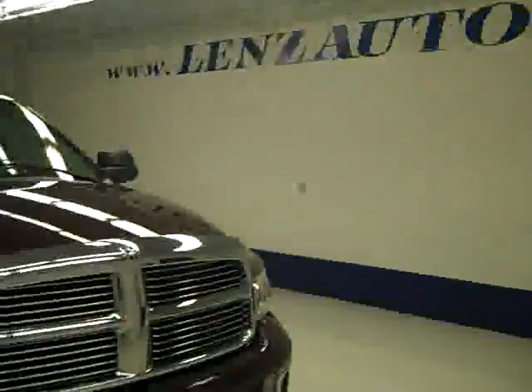Everything looks very good inside. Let's take a quick look under the hood — it has an Infinity sound system, and you can hear it running very smoothly. It's a nice, clean engine compartment. If you want to see more pictures of this truck or take a look at one of our other vehicles, visit lensauto.com.